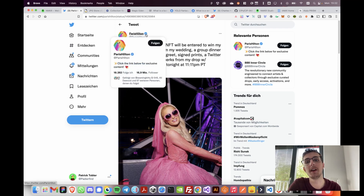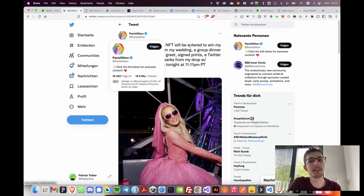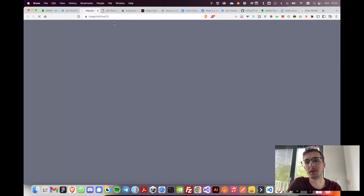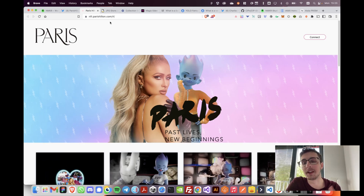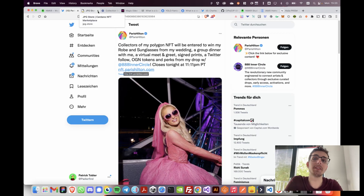We go to her Twitter account — we probably trust it, right? She has 16 million followers and she's also linking the website parishilton.com in there, so we can assume this might be a legit collection, not some scam. And we know that because we trust these accounts. So if I go to nft.parishilton.com, either someone has stolen the domain or the Twitter account — which is very unlikely — so I can probably trust this collection.